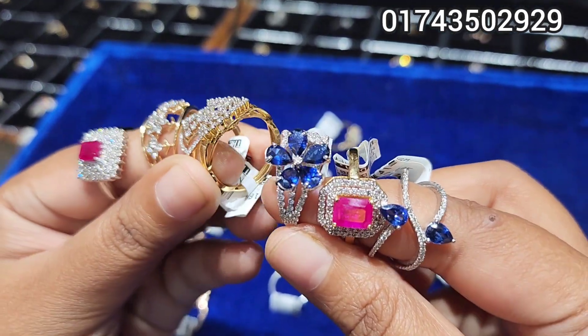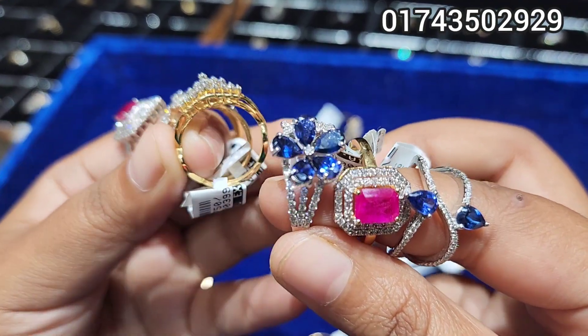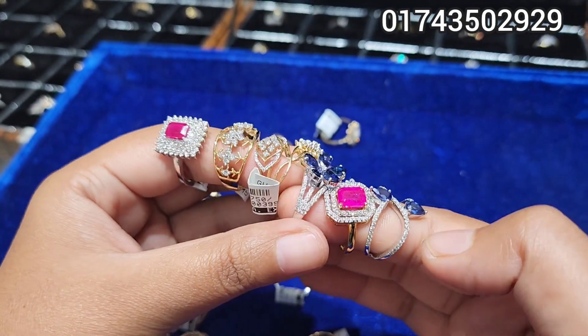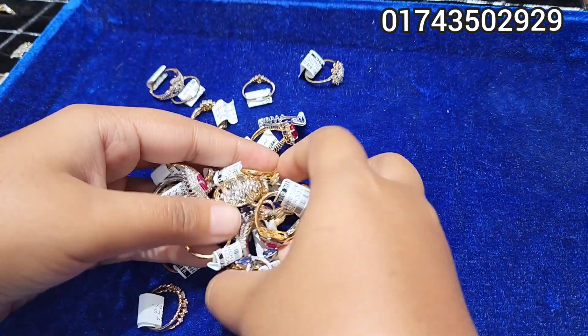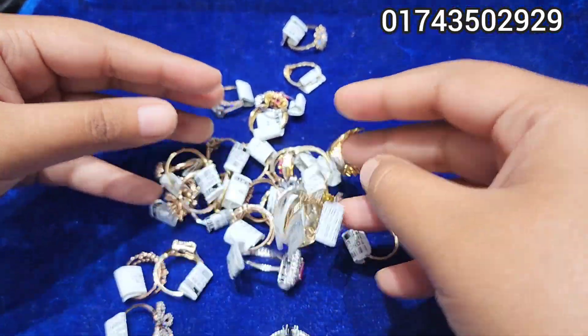Assalamualaikum, viewers! Welcome to the video of the Diamond Expert. Today, we have a special edition of South Africa. This is an exclusive collection — a special collection.